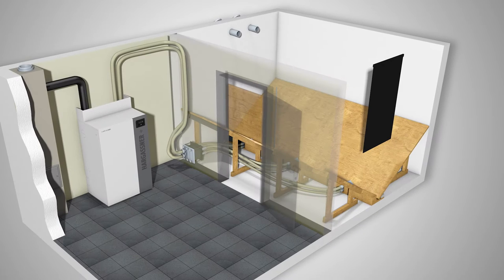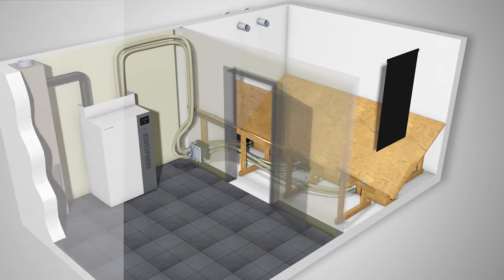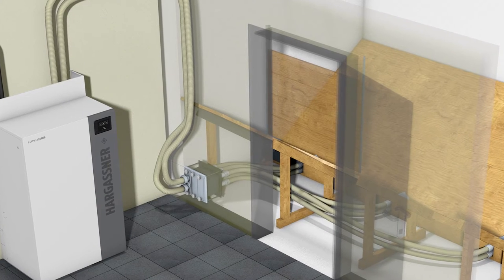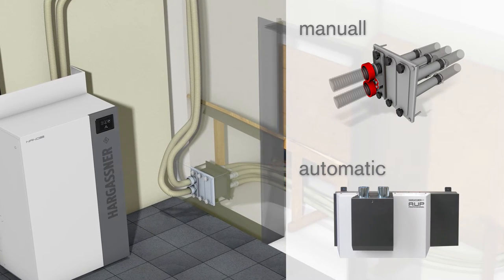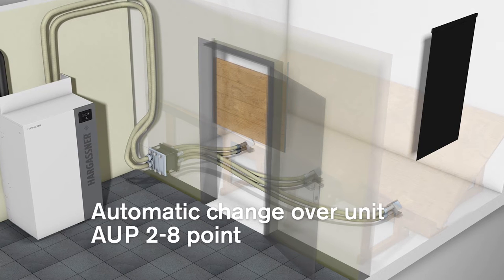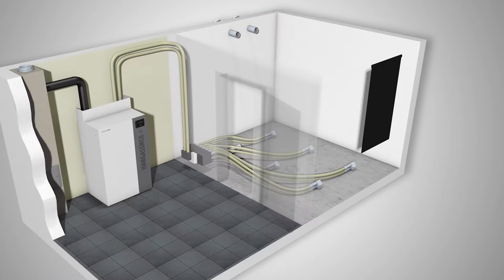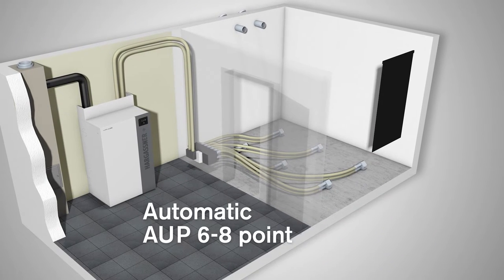Fuel extraction may be carried out by a suction system which transports the pellets from the fuel store to an intermediate storage container by the boiler. If there are several suction points, changeover may be controlled either manually or automatically. Depending on the room size, one or two rows with suction points are installed and then covered with a sloping floor. For smaller rooms, six or eight points can also be used and the sloping floor is not needed.